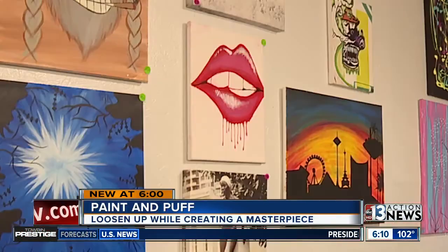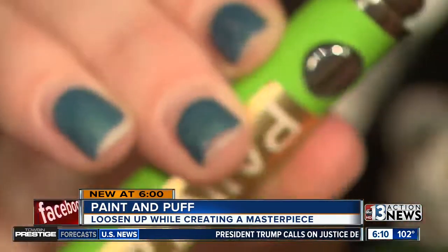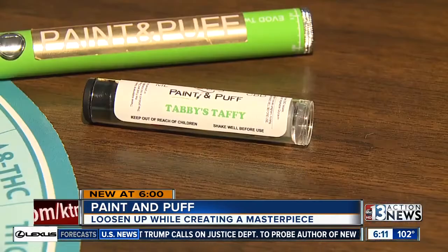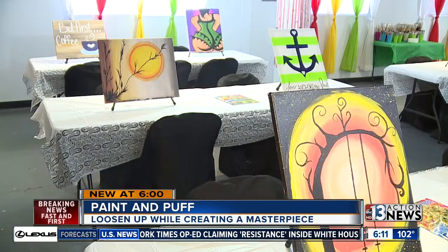Each one of these masterpieces was done with the help of this — slide it right onto the battery here. Tabitha Thompson says this CBD helped her with her multiple sclerosis: it helps her calm down, focus on her painting, and just relax. So when marijuana was legalized, she and her husband wanted to combine that with painting.